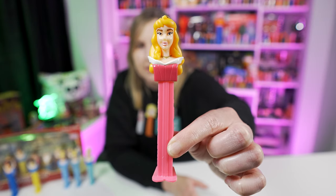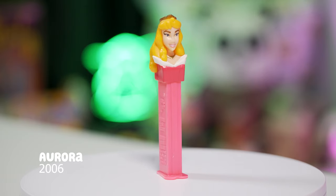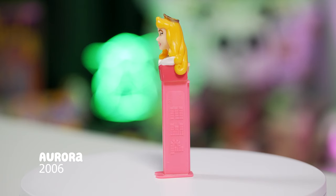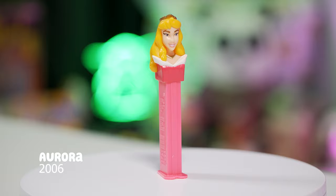Moving up to 1957, that's when we get the Sleeping Beauty movie and we're introduced to Aurora. Here's the Aurora A Pez dispenser, released in 2006, and this specific dispenser is retired. This Aurora Pez dispenser is her head wearing a pink dress, with the stem being a lighter pink color than her dress. It looks really nice.